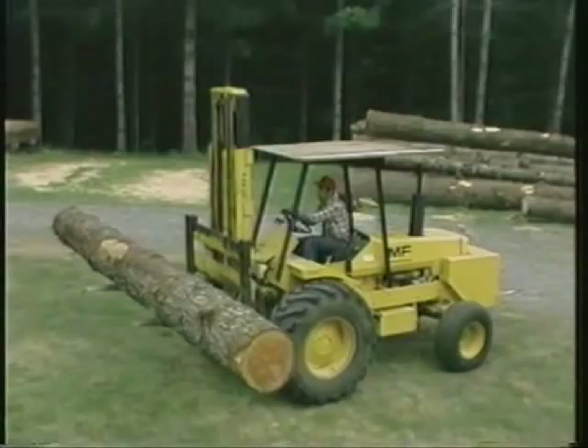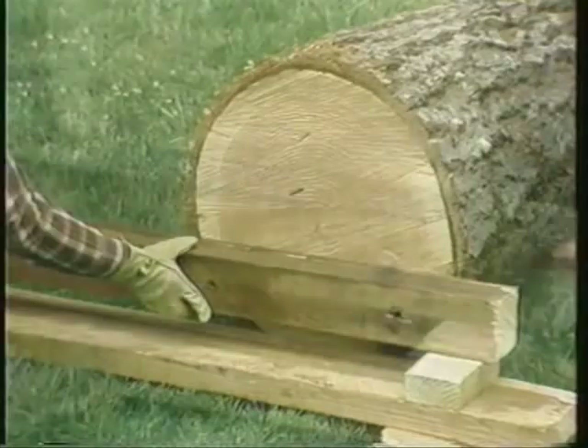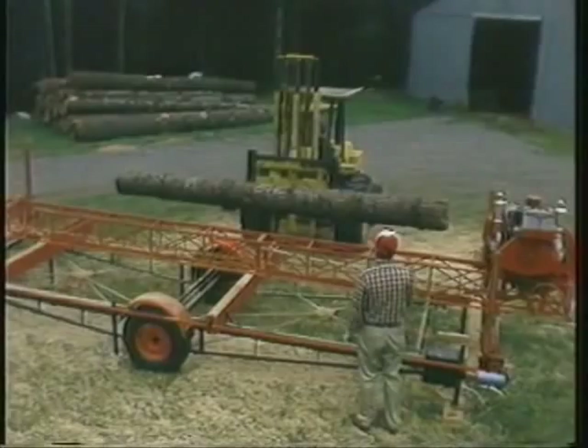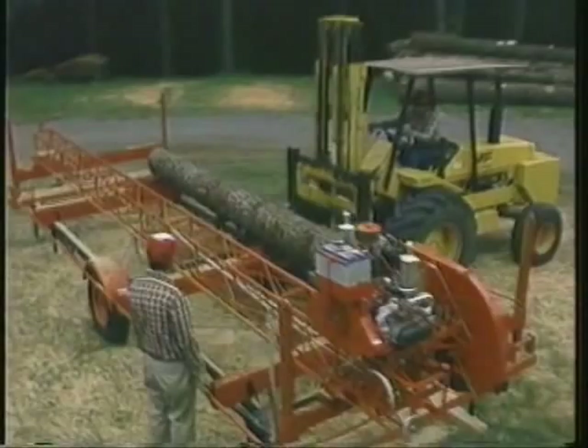Let's take a closer look. There are two basic methods of operation: the board and block method, where the saw is moved from log to log, or the in-stand method, where the logs are moved to the sawing site. The in-stand method simplifies sawing operations considerably and provides maximum production per man hour.